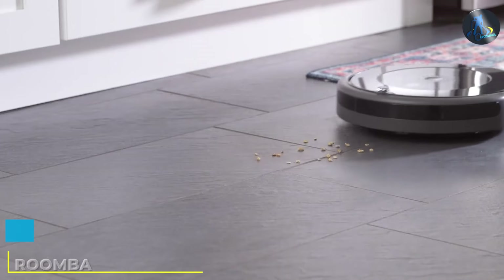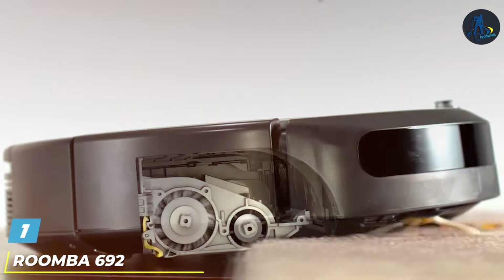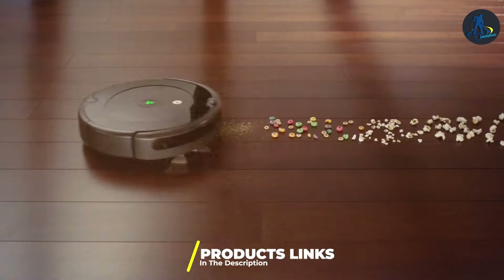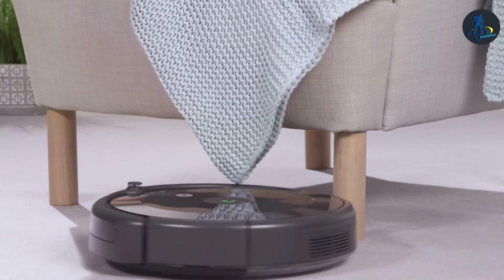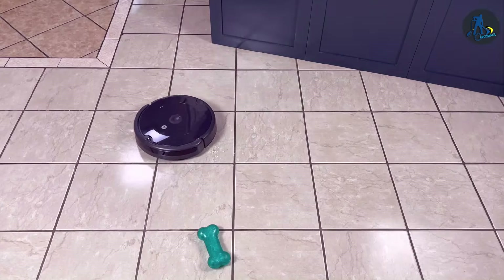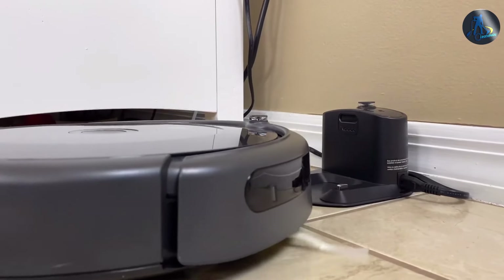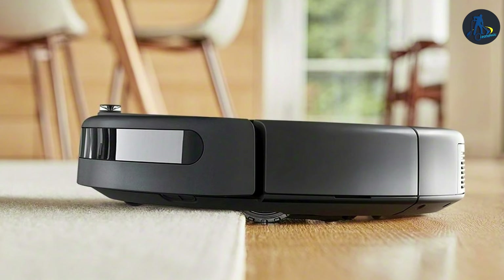At the first position of our list we have the Roomba 692. This product stands out in the world of robot vacuums with its sleek design and robust cleaning capabilities. Its intuitive navigation system ensures that no corner of your home is left untouched. The 692 is not just a vacuum — it's a smart home device, easily integrating with your home's Wi-Fi and allowing for seamless control via your smartphone or voice commands through Alexa or Google Assistant. Its durability is unquestionable, crafted from high-quality materials that withstand the test of time.